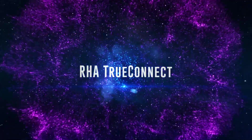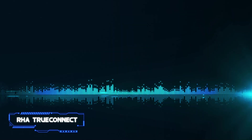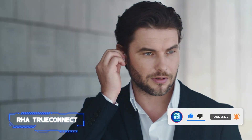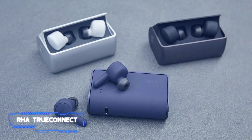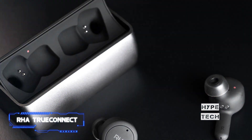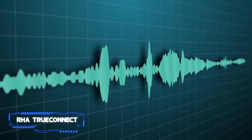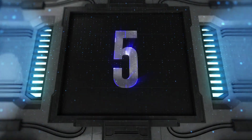Coming in at number 6, the RHA True Connect. RHA has got in on the true wireless act with the talented True Connects, which sound good and undercut Apple's AirPods in terms of cost. Everything else about the True Connect is well considered. The battery lasts about 5 hours between charges and the supplied charging case can recharge the buds up to 4 times, prolonging the battery life for an extra 20 hours. Comfort is excellent, with surprisingly effective passive isolation when used with the supplied Comply foam tips. Aside from some slight connectivity niggles, their ease of use and insightful sound make them some of the best cheap wireless earbuds around.